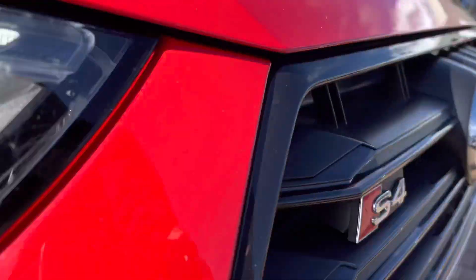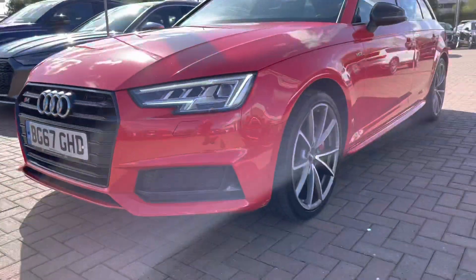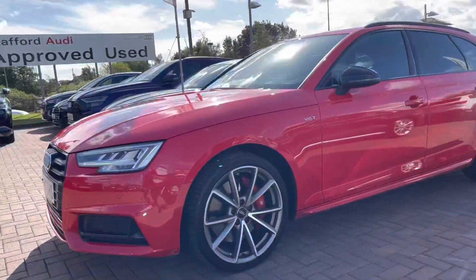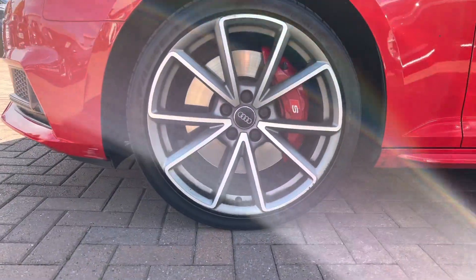Starting at the front of the vehicle, we have daytime running LED headlights and the S4 badge in the gorgeous front grille. This vehicle is Quattro, meaning it is four-wheel drive.